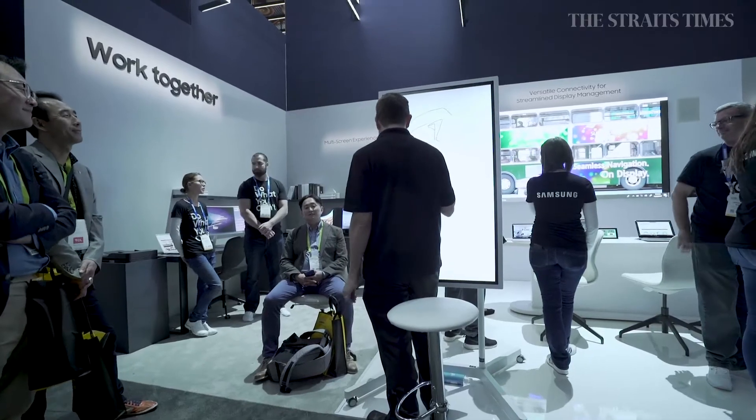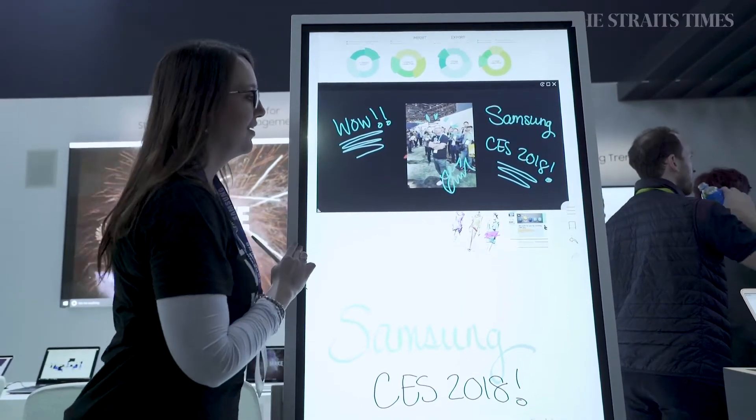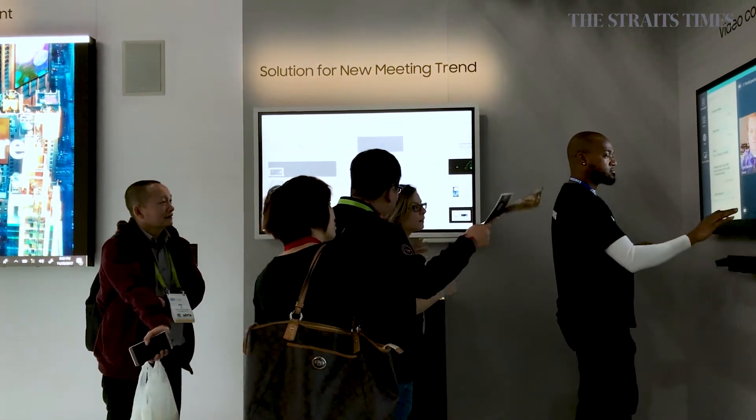At the tail end of the Samsung booth is Samsung's work section, where they are showing their new Samsung Flip, which is an interactive whiteboard where team members can use it in a meeting as a multi-collaborative tool for work or business presentations.